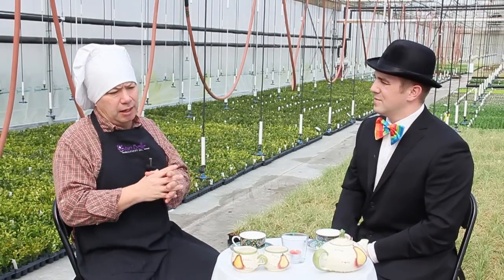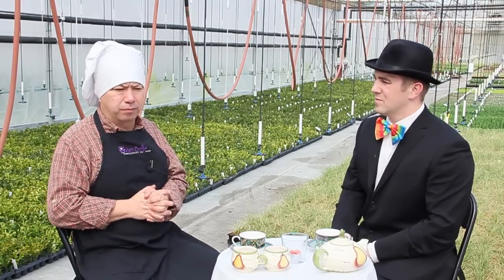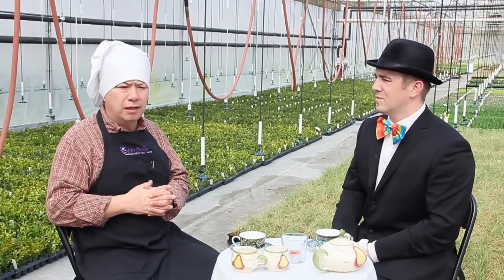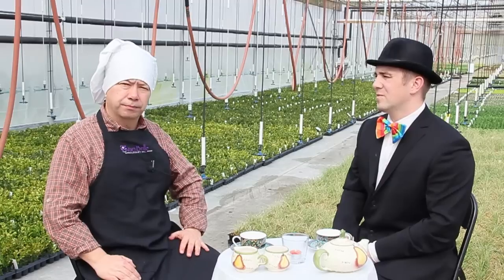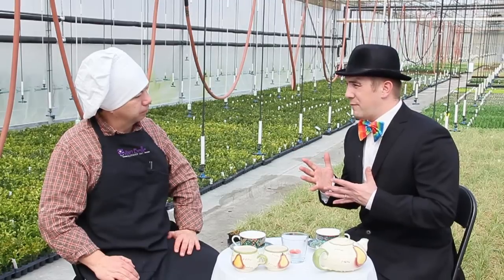And the third tip is going to be a better, new pot that's going to create better root formation and training, and it's going to be better for drainage for our plants.